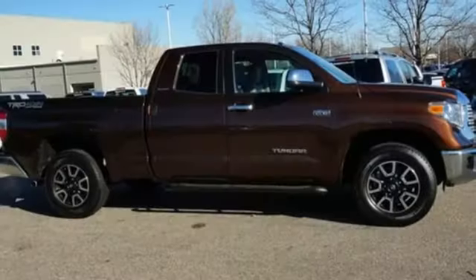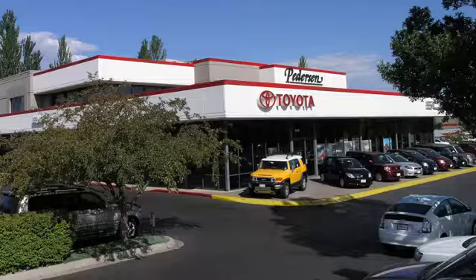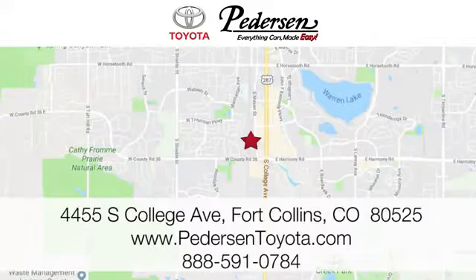Comfortable, convenient quality. Toyota — you'll never know until you try. Test drive it today. Call, click, or visit us today.